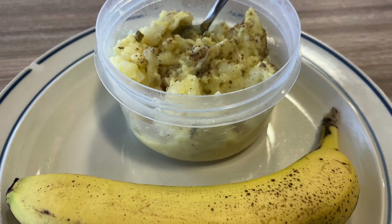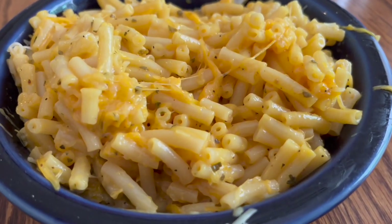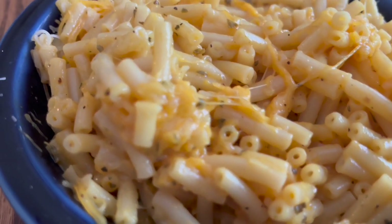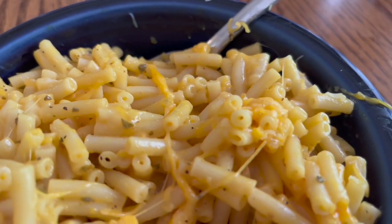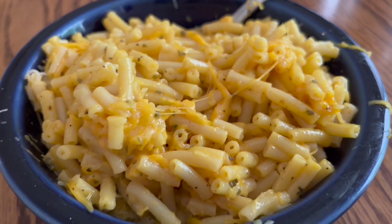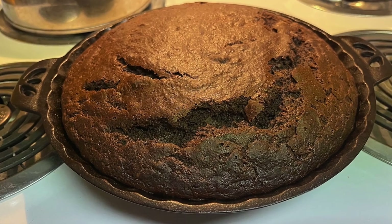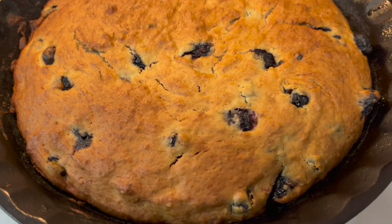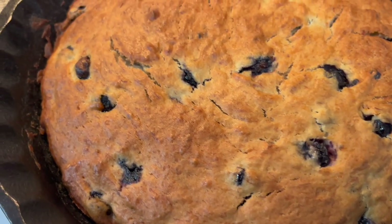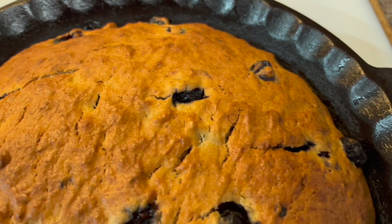This is some potato salad. And this is some mac and cheese that my younger brother made — he mixes up Kraft macaroni and cheese and then puts on some extra cheese. I recently made a chocolate cake and also a lemon banana blueberry cake, and I'll be posting a separate video on how I made this one.